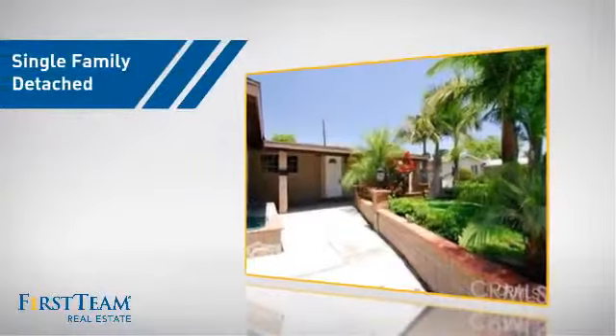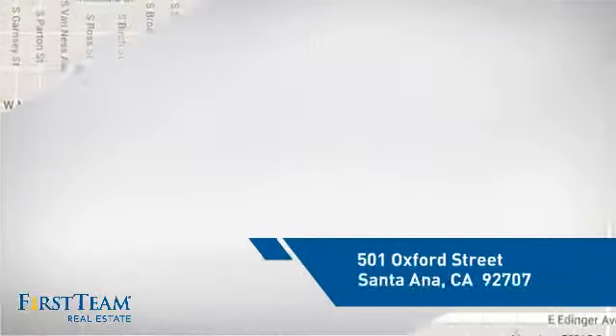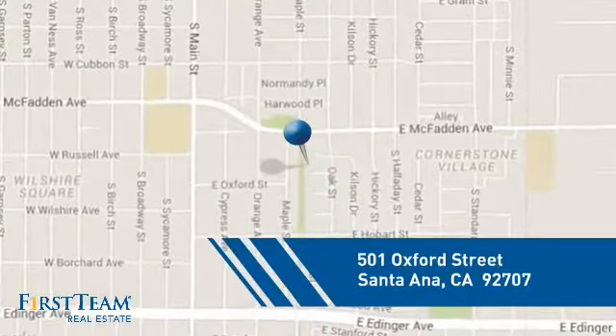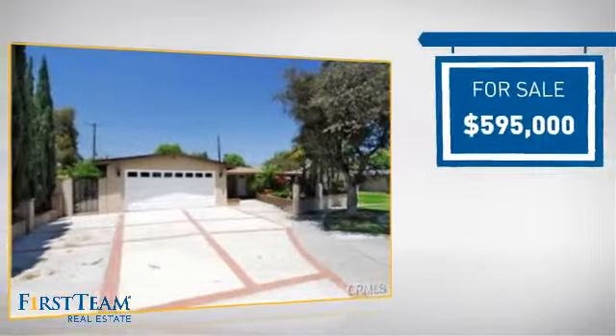This detached home is a great choice for families who want the privacy of their very own lot. It's located in the Santa Ana area, currently listed at just under $600,000.